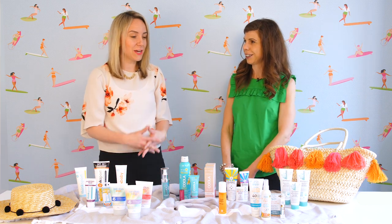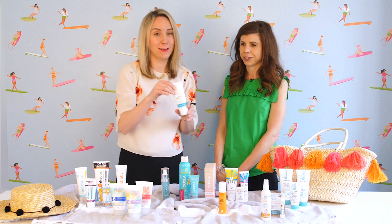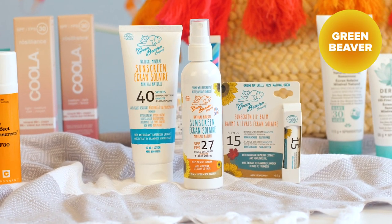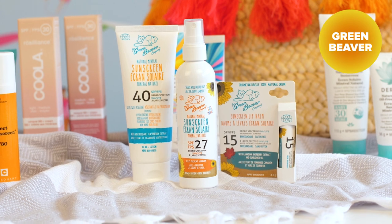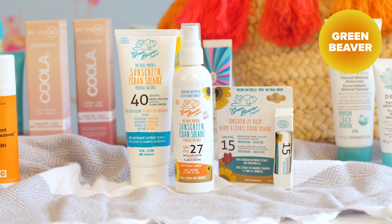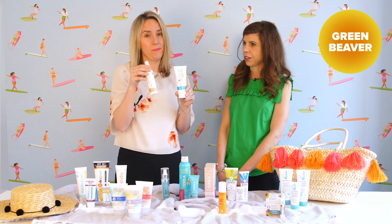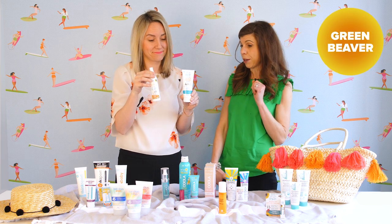Last but definitely not least, a Canadian favorite — Green Beaver. This is one of the brands that started it all in terms of the natural sunscreen business in Canada. Our customers still love it. They have a spray as well as the lotion, and great new baby items this year.